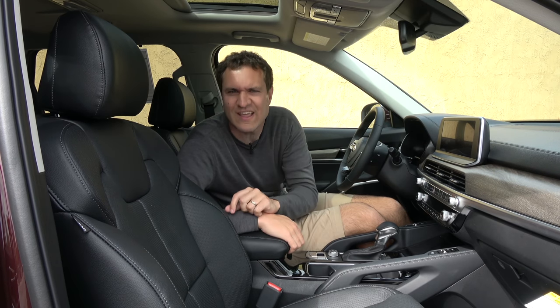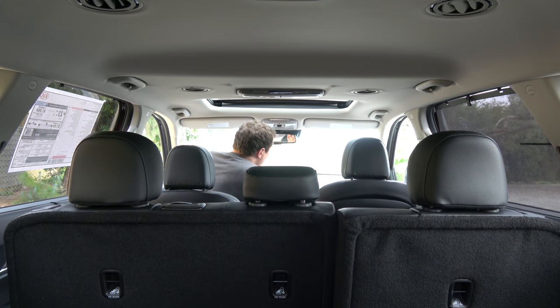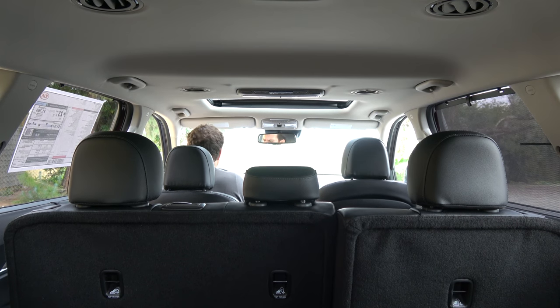I'm going to demonstrate this. The camera is mounted in the third row, recording what your child would be hearing if sitting in the third row. This is without Driver Talk on — you can barely hear what's being said from the front seat.